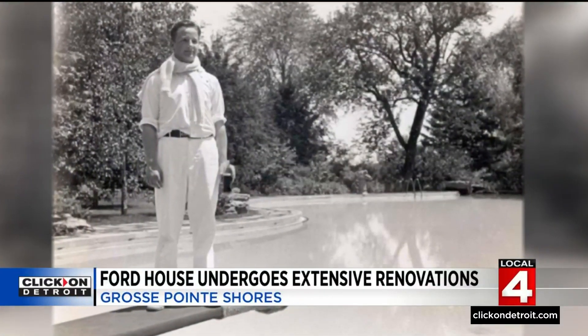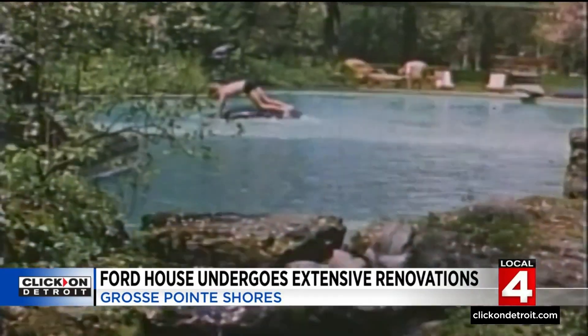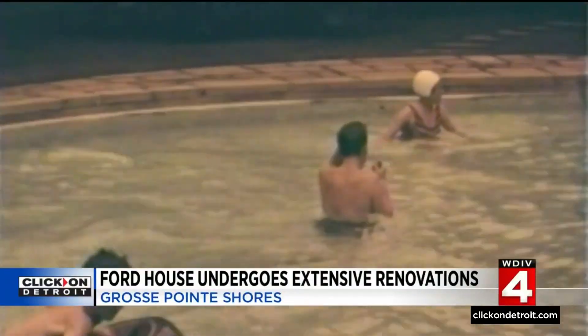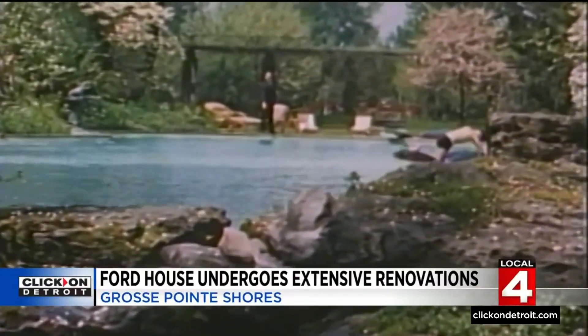The team wanted to get it just right the way Eleanor Ford designed it. The pool and the area surrounding the pool was really a collaboration between Edsel, Eleanor, Albert Kahn, and Jens Jensen, and there's great correspondence between them talking about the pool and how they wanted it to appear.